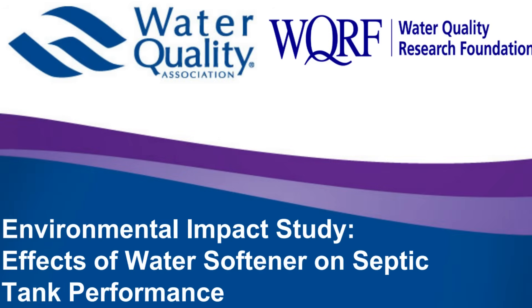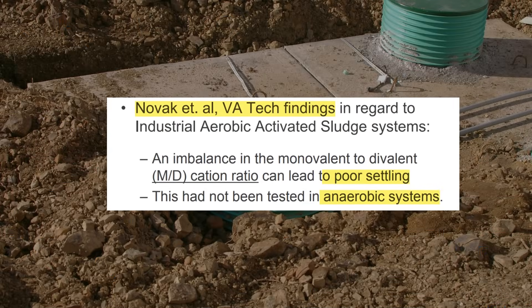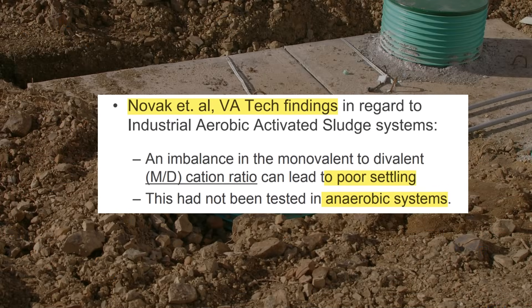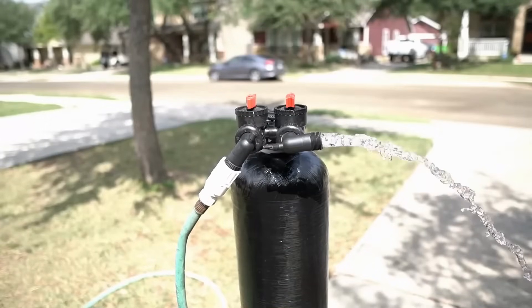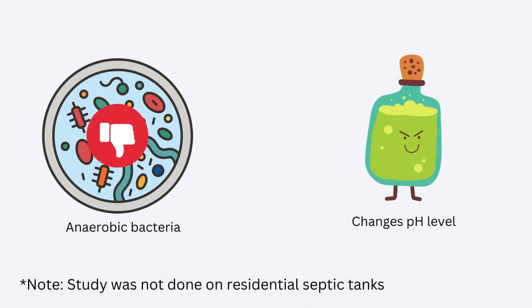However, more recent research disputes these earlier findings, suggesting that water softener discharge can seriously impact septic systems. The salt-heavy discharge produced by water softeners can adversely affect the bacterial ecosystem within the septic tank and corrode pipes and tanks.